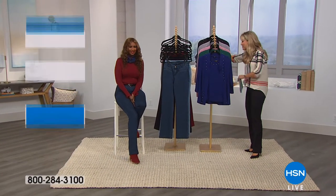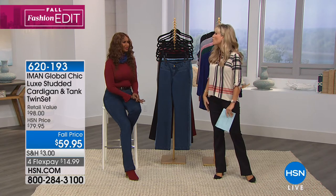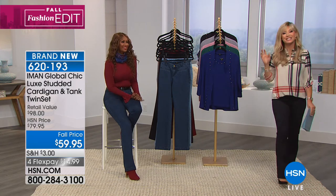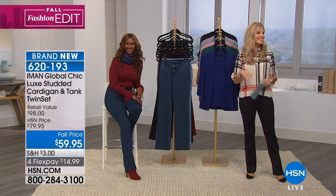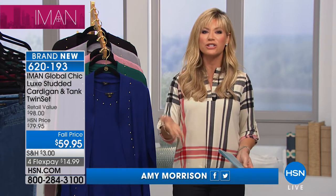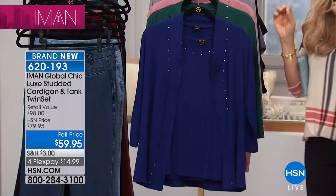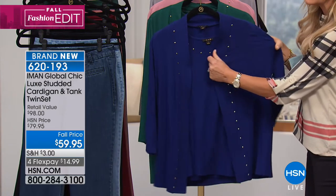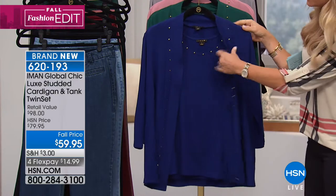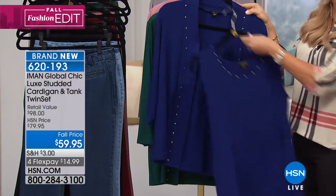We're back with Iman sharing great styling tips. We have a new twist on a classic — a studded twin set. It's not done in your normal cable knit — it's done in a luxe jersey material with great stretch. You receive two pieces: the studded tank and the matching cardigan. Starting with navy, then jade — look how perfectly they match. They're rayon spandex and match beautifully back with our Today Special.